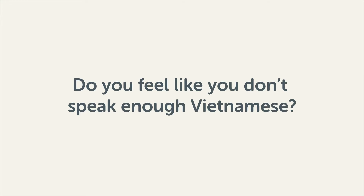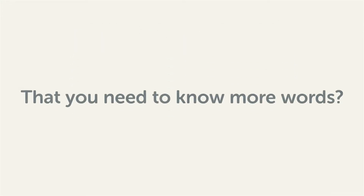Do you feel like you don't speak enough Vietnamese? That you need to know more words? Then stick around. With these lessons you'll pick up some of the most common words in just a few minutes.